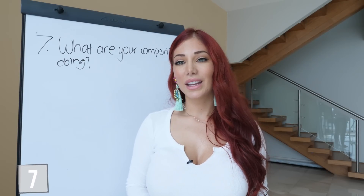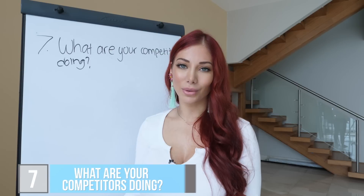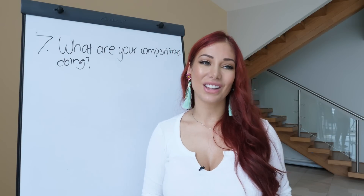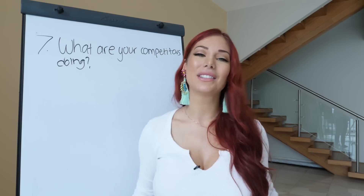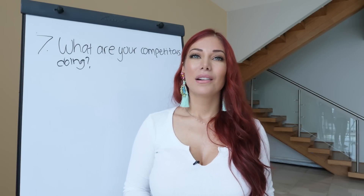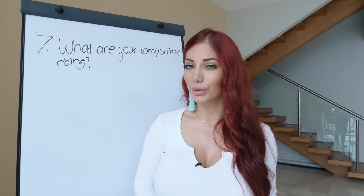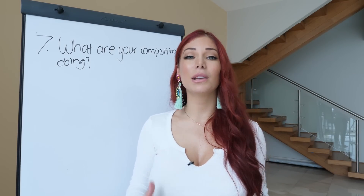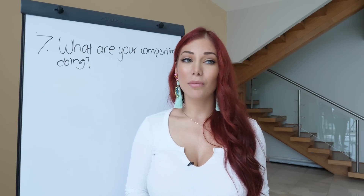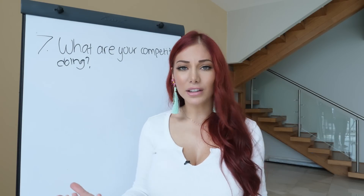Number seven is to research what your competitors are doing. Most people go into this business with an idea of what they want to sell, and probably 90% of the time they don't end up selling their original idea. But when you do have an idea, go see what your competitors are doing — it gives you an idea of what will be required of you in terms of marketing and creating a good sales page.